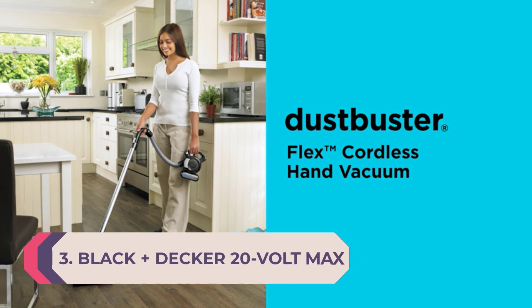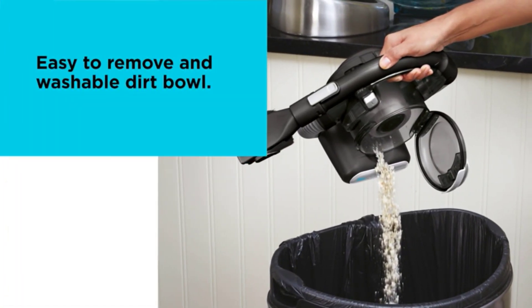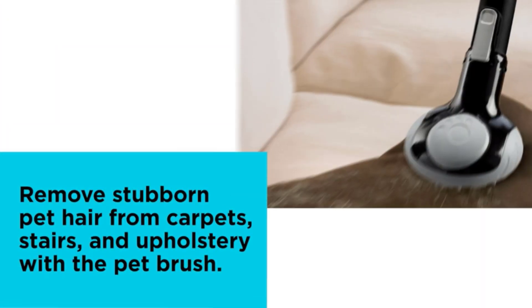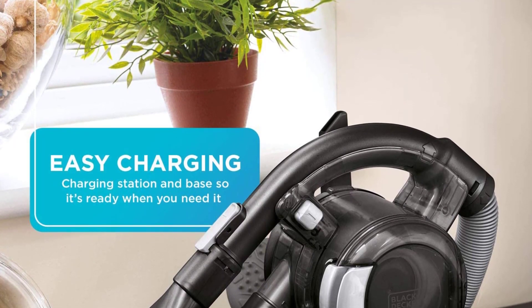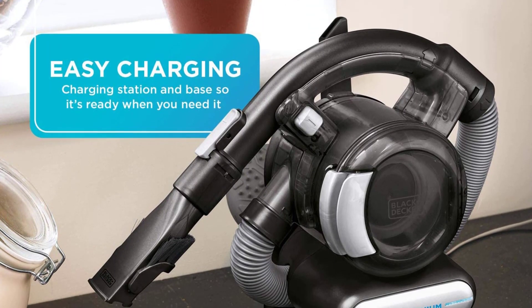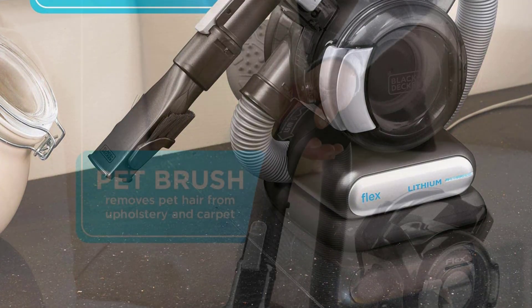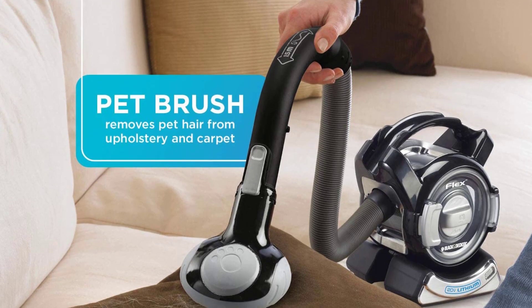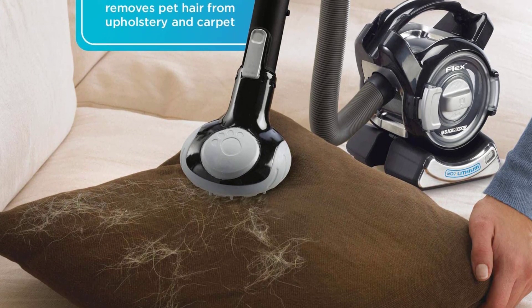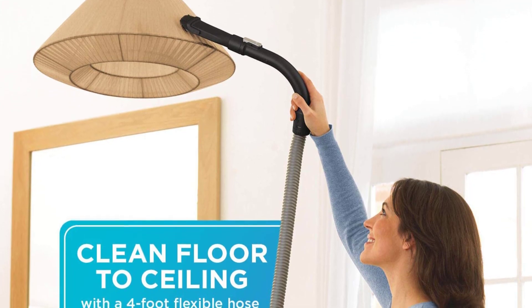Number 3: Black+Decker 20 Volt Max Lithium-Ion Cordless Handheld Flex Vac — Best Handheld Vacuum for Versatility. In quite a small footprint, the Black+Decker 20 Volt Max Lithium-Ion Cordless Handheld Flex Vac packs a number of features into a circular design that is easy to carry, versatile to use, and offers strong suction power. The Flex Vac features the same powerful 20V suction as our top pick, but with a major body style change. The addition of a built-in flexible hose makes it easy to access tight spaces, as well as up high and down low. It also comes with handy accessories including a 2-in-1 nozzle flip-up brush, a pet hairbrush, and a crevice tool for increased versatility.